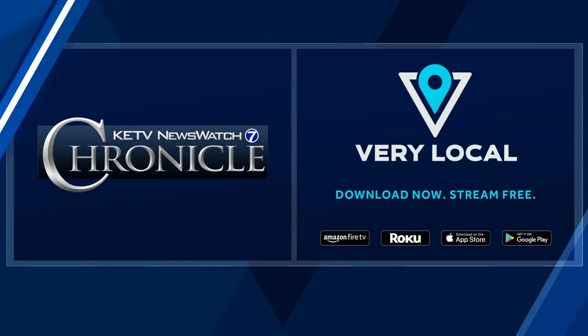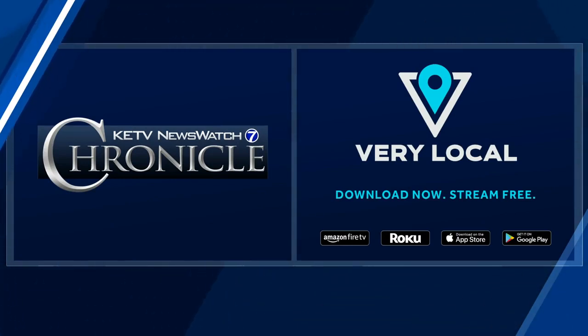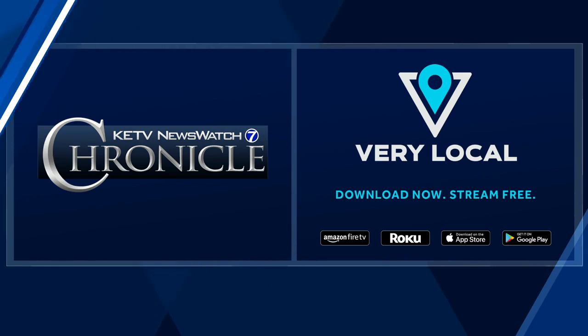If you missed any part of this show or want to watch it again, it's available on the Very Local app. All KETV News Watch 7 reports are there on demand, and it's all free. Download the app for Roku, Amazon Fire, or anywhere you find your apps. We'll see you back here next Sunday morning for KETV News Watch 7's Chronicle.